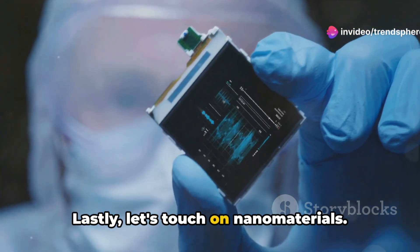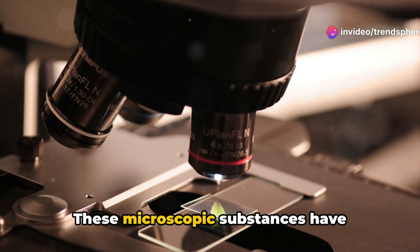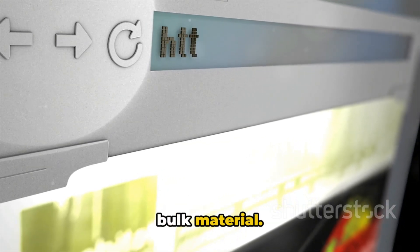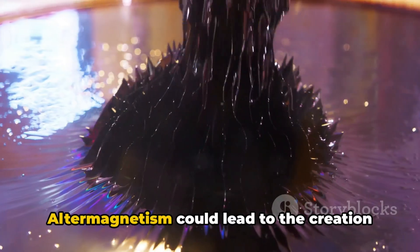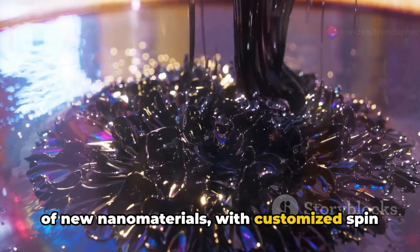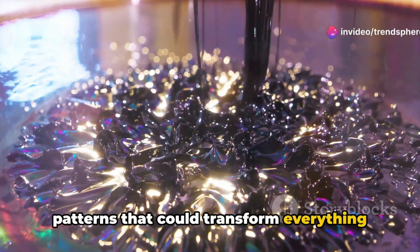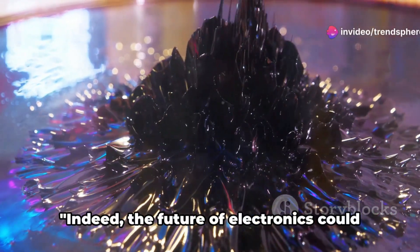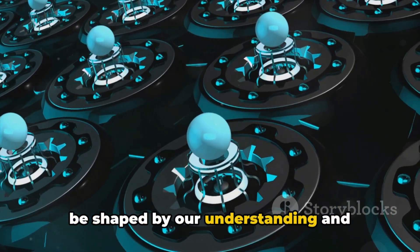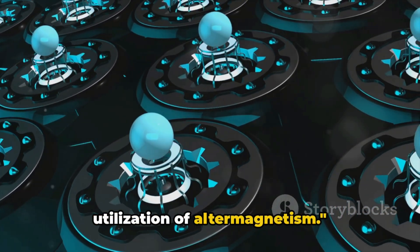Lastly, let's touch on nanomaterials. These microscopic substances have properties differing significantly from bulk material. Altermagnetism could lead to the creation of new nanomaterials with customized spin patterns that could transform everything from medicine to electronics. Indeed, the future of electronics could be shaped by our understanding and utilization of altermagnetism.